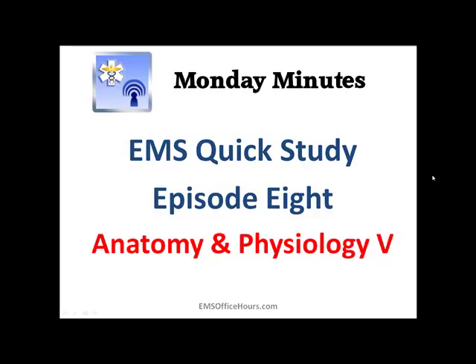Hey, Jim Hoffman here for EMS Office Hours. This is your Monday Minutes. We're going to continue again this week with some more EMS quick study tips. This is episode 8 and we're still focusing on anatomy and physiology, but now we're going to really start getting into some of the content that you might be more familiar with — content that you really do see a lot more of on exam.